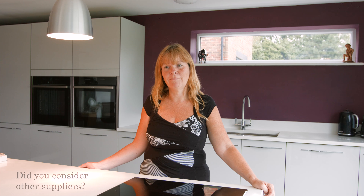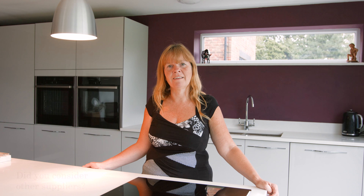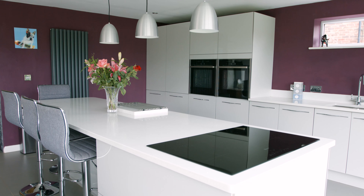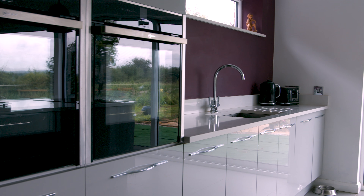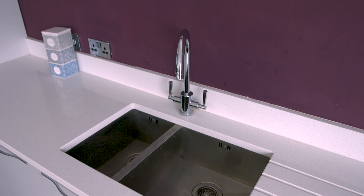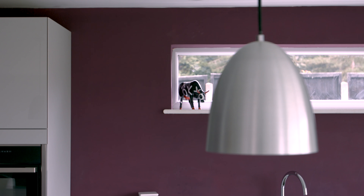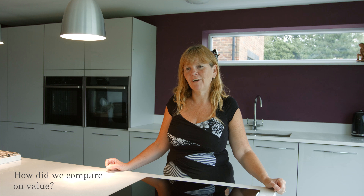We did visit other suppliers and got some ideas of how we wanted our kitchen to look, and price didn't compare. DIY Kitchens is much, much cheaper than any of the other suppliers — brilliant value for money.